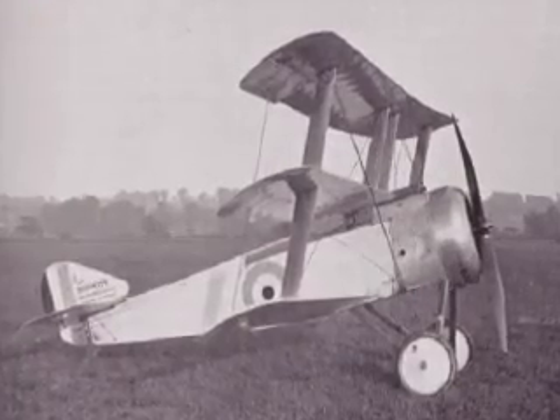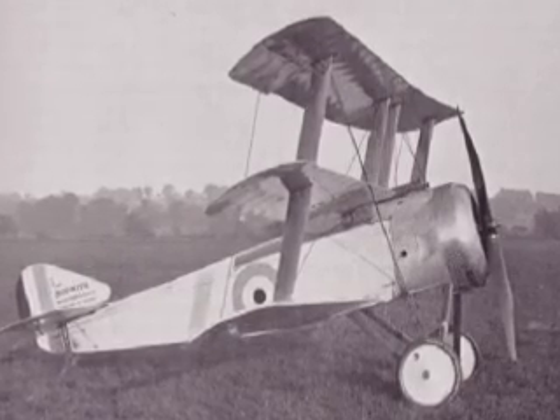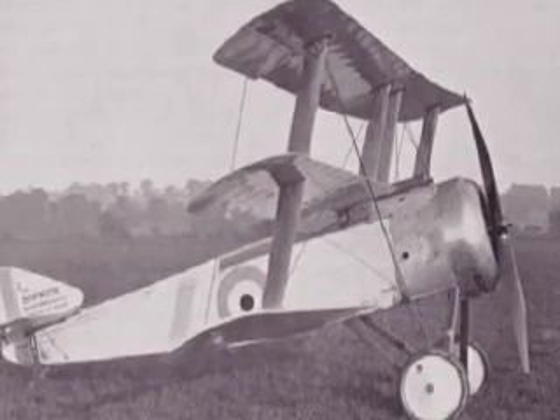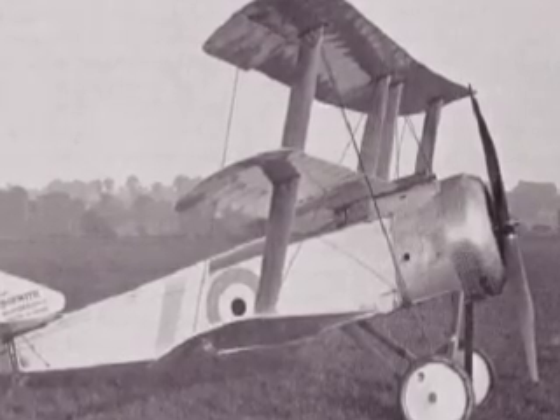A third new machine had also been developed by the Sopwith company, but it would not reach service until the following year. The Sopwith triplane was built along the same general lines as the excellent Pup fighter, but with three wings of shorter length and chord, it offered better maneuverability and a quicker rate of climb.